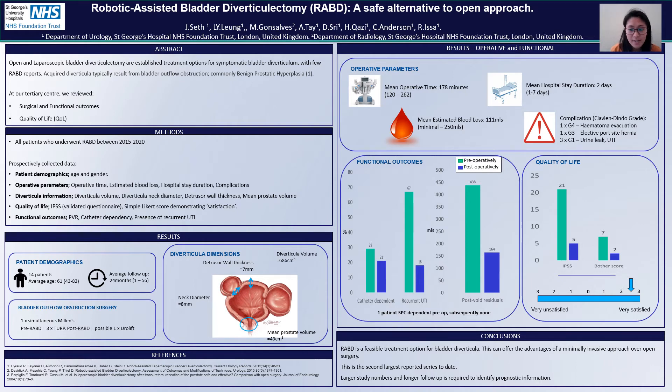Unfortunately, some of our patients did have complications. One of our patients had a haematoma and needed laparotomy. One had an electively repaired port-site hernia. Two patients had urine leaks, and one had a UTI. All were managed conservatively.